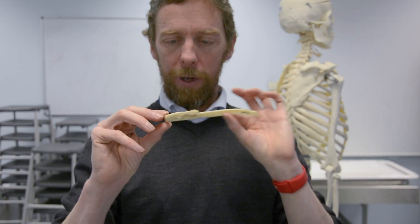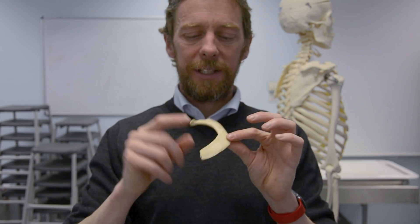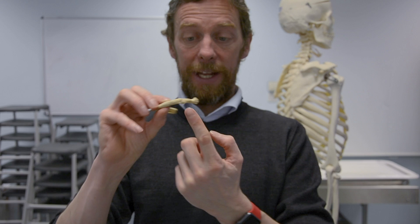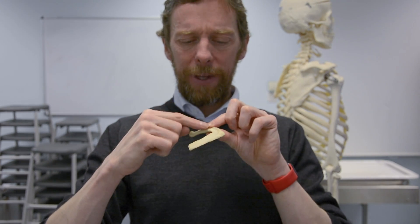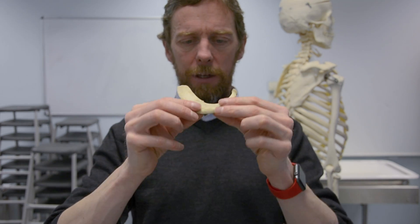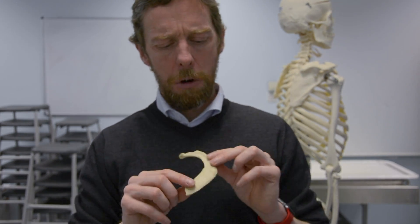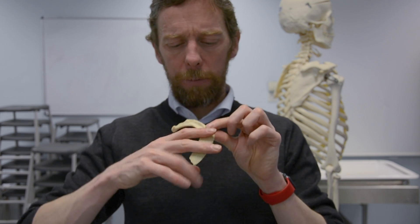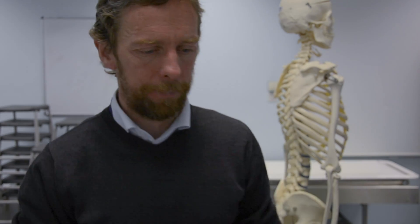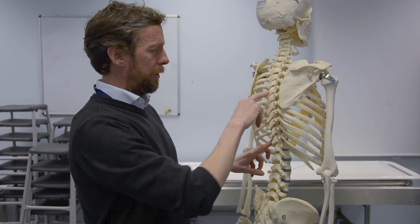In comparison to a typical rib, here is an atypical rib — this is the first rib. You can see it's a lot flatter. It only articulates with the T1 vertebra. It still has a head, a neck, and a tubercle, but it has a much sharper curvature, and the remainder of the rib is very short and very flat. We often find grooves on the first rib because the subclavian artery and vein pass over the top of it — quite big blood vessels, so they leave their mark.